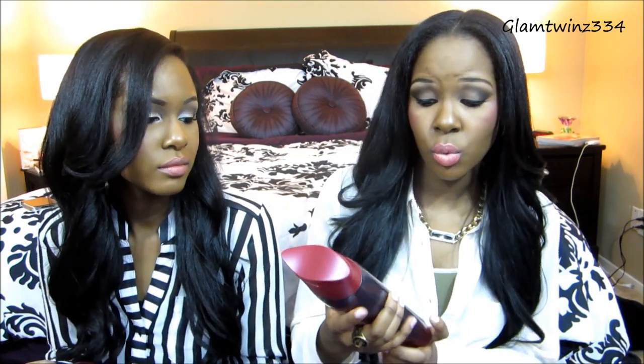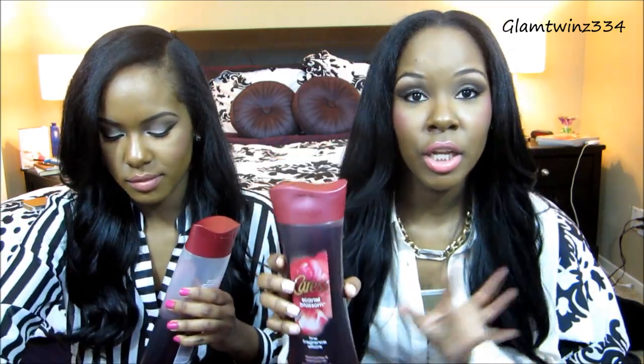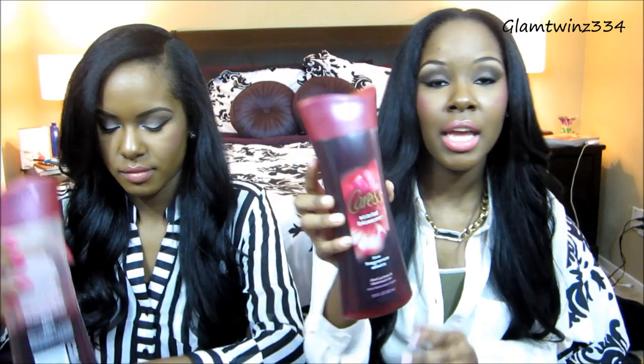For about two months now I've discovered the Caress line, which in general has the best smelling body washes. But by far my favorite scent is the Caress scarlet blossom — this is a fresh bottle, I finished one about two weeks ago. It kind of smells similar to the party dress candle from Bath and Body Works. It has a cologne, perfumey, seductive, feminine, womanly, sexy smell. Just go get it — you would love me, I promise. Love these Caress body washes.